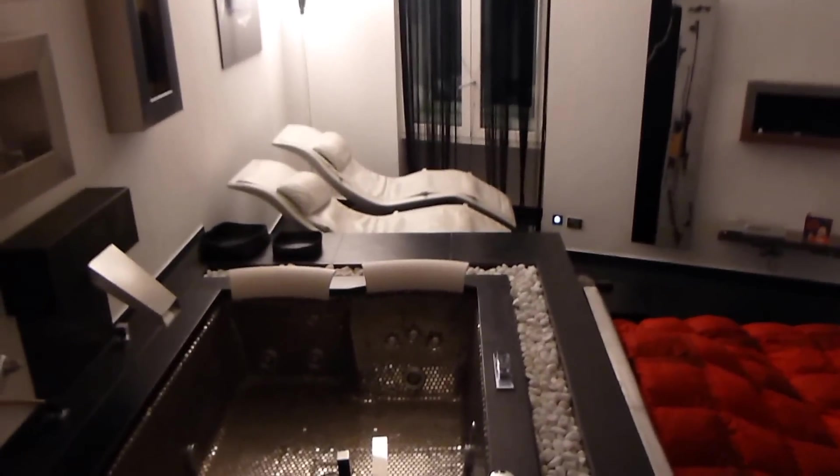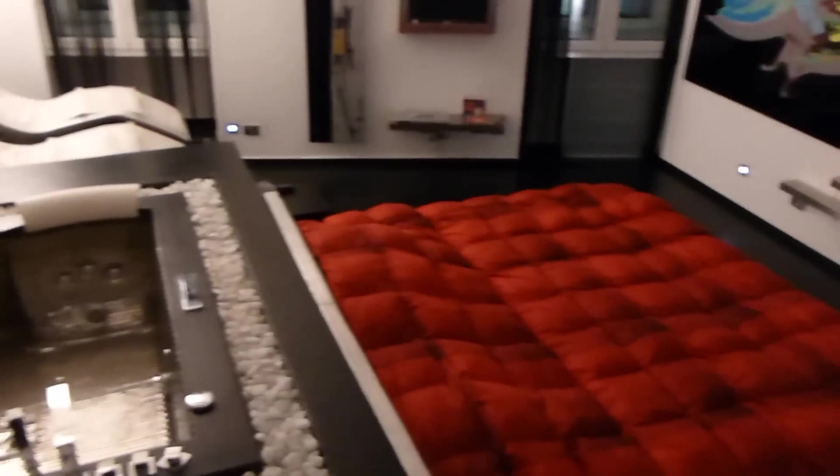And this concludes the tour of the Cosmopolitan High-Tech Apartment in Roma.